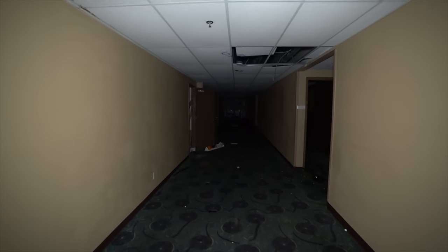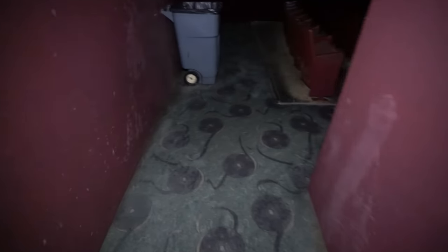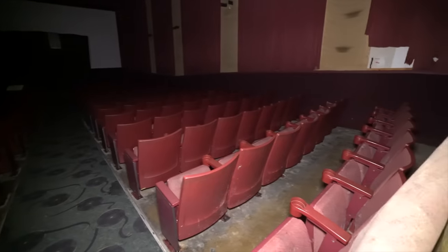So we're walking down the hallway. When we first walked in here I got really scared for a second - giant spider. For being closed not that long, it's very decayed. Look at the floors, the stains on the floors and everything on the walls. And this is a smaller screen - so that Spies in Disguise movie must have been their big show of the day.